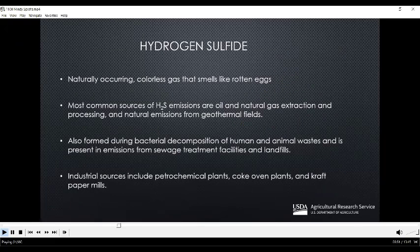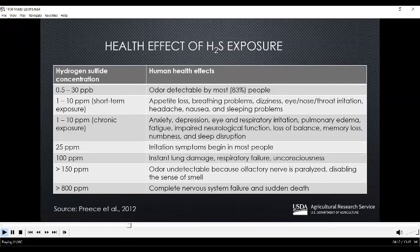Hydrogen sulfide is one sulfur compound that can be regulated at the property level. It's naturally occurring, colorless, and has a characteristic rotten egg smell. The most common sources of hydrogen sulfide are oil and natural gas extractions. It can also be formed during bacterial decomposition of human and animal waste. Not only can this gas be odorous, it can also have health effects on both animals and humans. At concentrations as low as 1 to 10 parts per million, we can begin to see irritations and headaches, and at levels as high as 800 parts per million, there can be complete nervous system failure or sudden death.